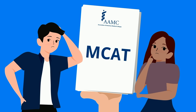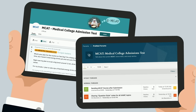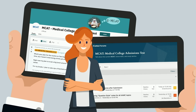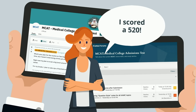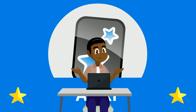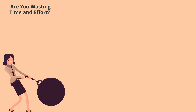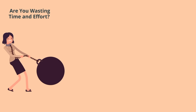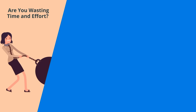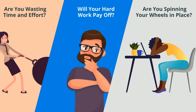Are you overwhelmed with the MCAT? Not sure how to best study? Users on Reddit are telling you one thing, while those on SDN are saying something else. It's even more confusing when your buddy did something entirely different and scored a 520. And what about Anki? It's supposed to be this amazing tool, and maybe it's kind of working, but there has to be a better way. Do you ever worry that you're wasting time and effort not studying for the MCAT in the best way? Will all your hard work actually pay off, or are you spinning your wheels in place?